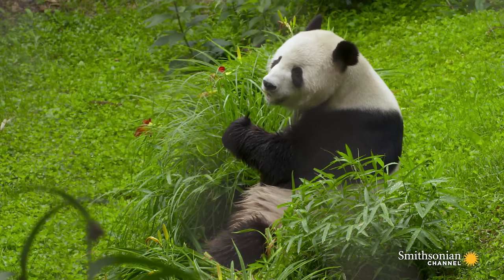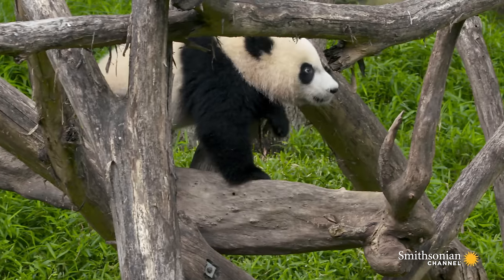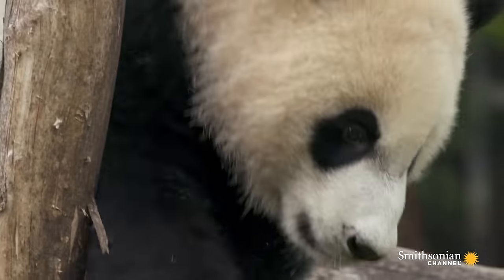Giant pandas are found in China, specifically in the central part of China. They are a critically endangered species, but with the collaboration that we've been doing working with China, we're bringing their numbers back.